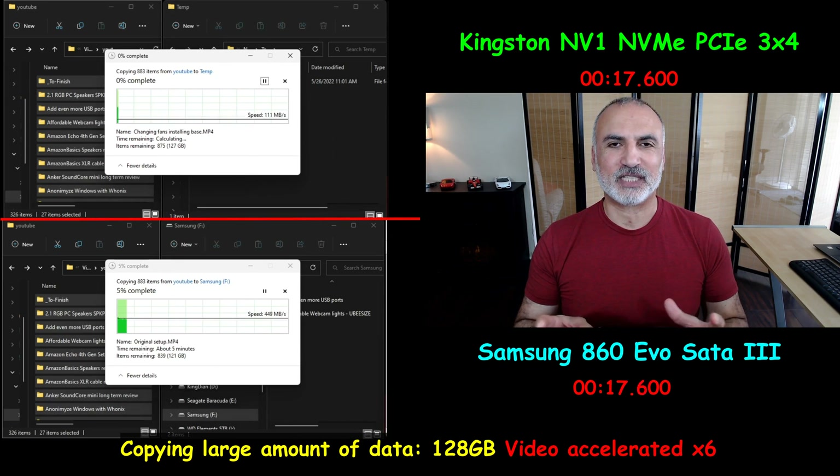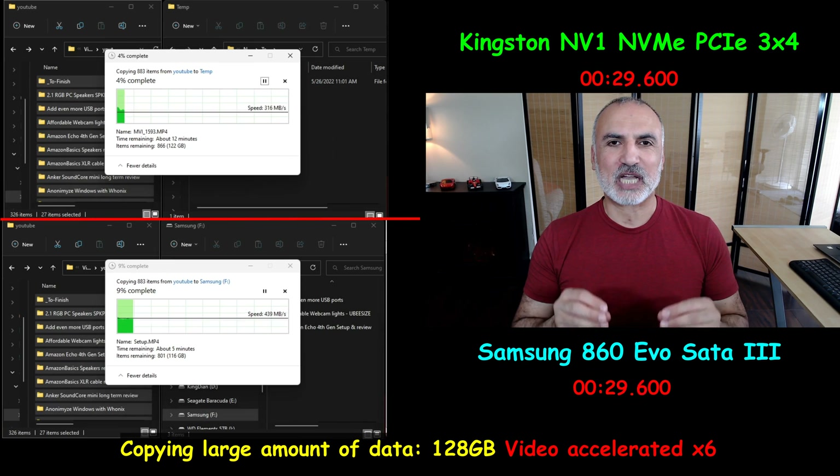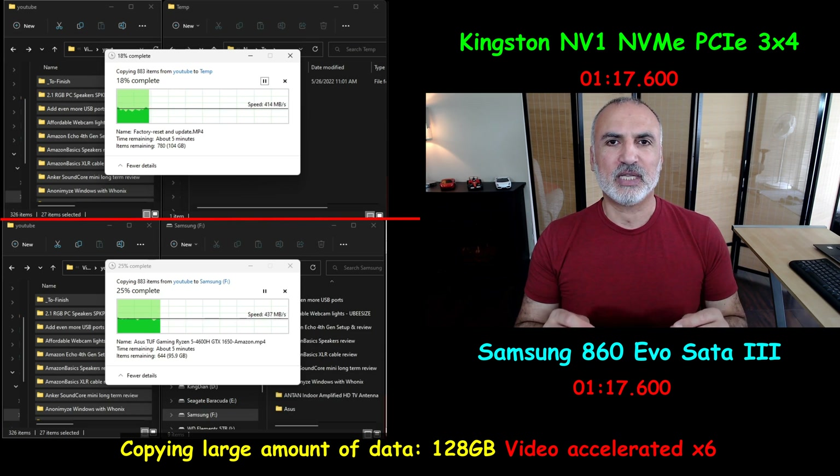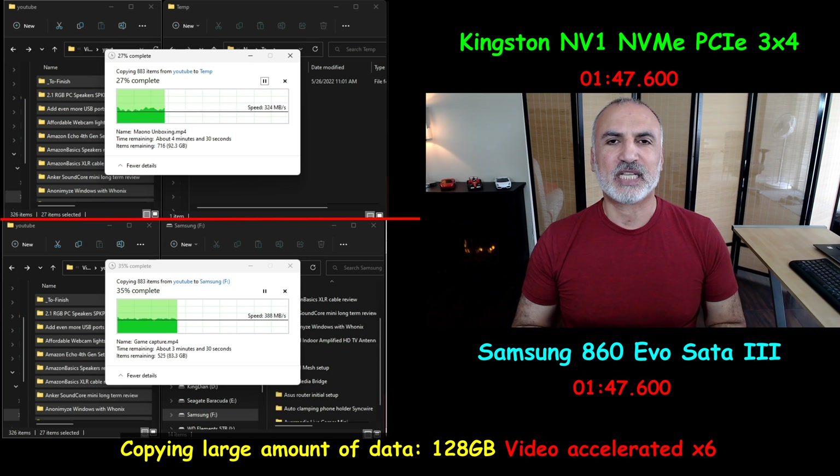Now that you've seen all the basic tests, does this mean the Kingston NV1 NVMe drive is better in all aspects than the SATA 3 Samsung 860 EVO? You're in for a big surprise. The following test involves copying a very large amount of data — 128 gigabytes — from my Kingston SSD to the NV1 Kingston NVMe drive, and also to the Samsung 860 EVO SATA 3 drive. Here's the operation underway.